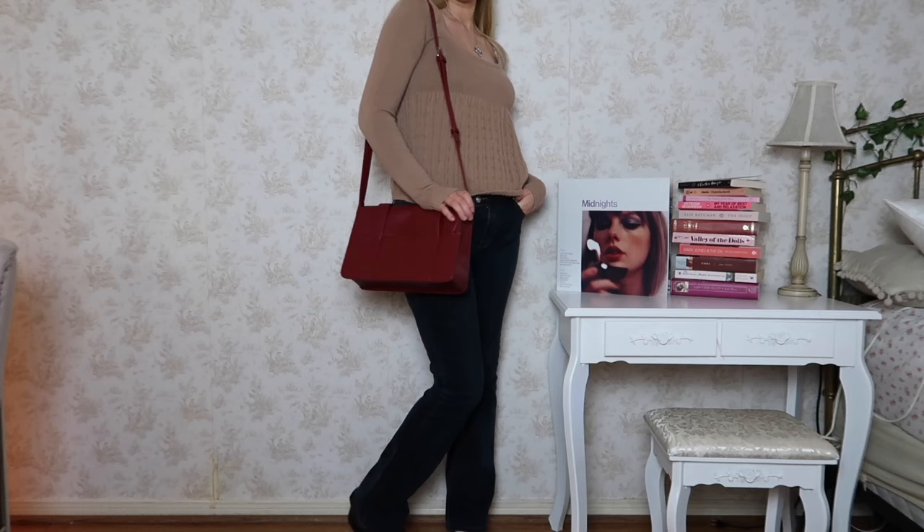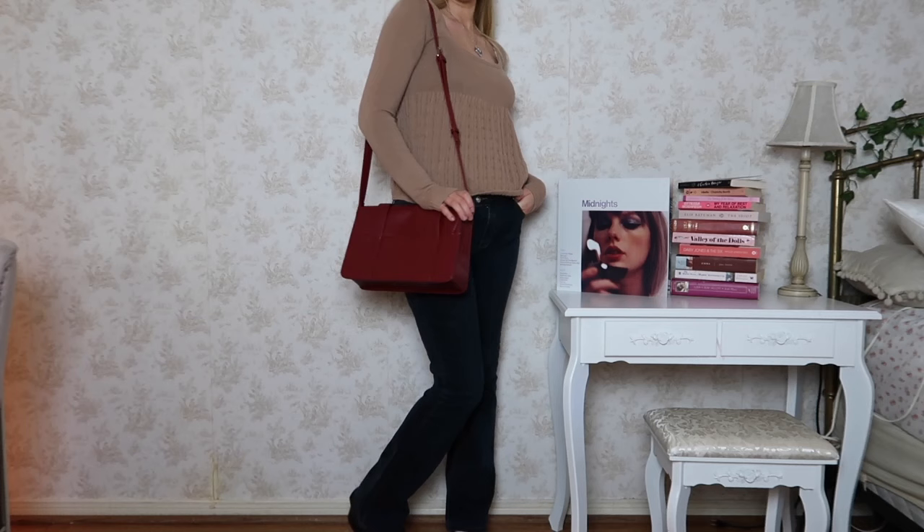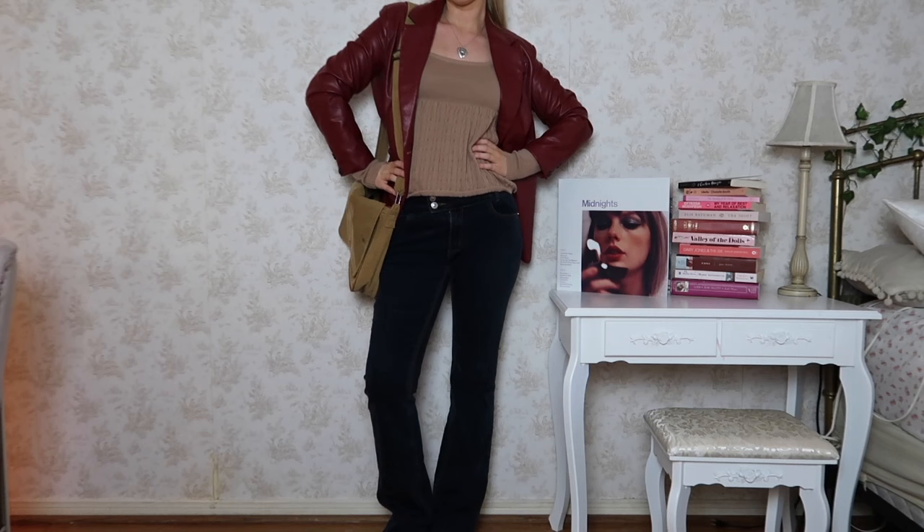Another way to style it is with some jeans — such a good go-to casual outfit. I added that Eco Suzy vintage bag for a pop of color and my chunky Mary Janes. I also went ahead and added this red leather blazer just to layer it up a little bit.